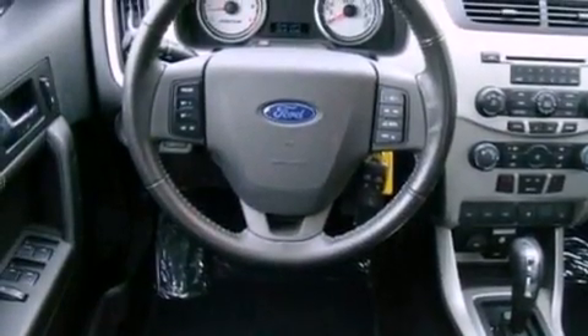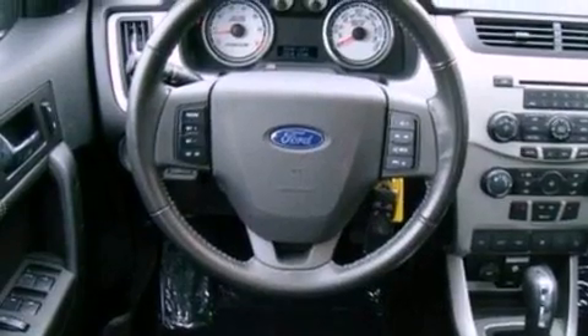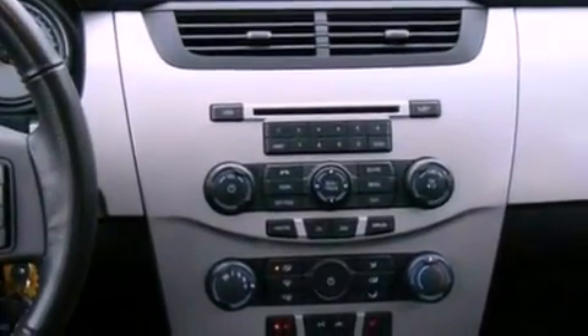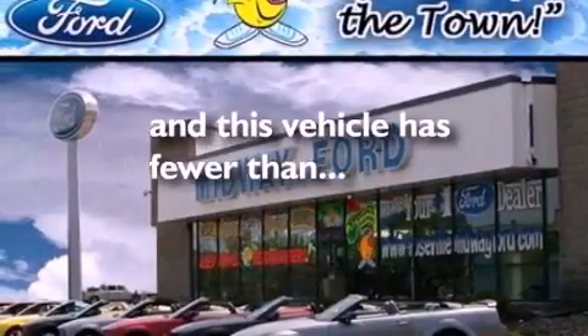The following features are also included: cruise control, an auto-dimming rearview mirror, external temperature display, a leather-wrapped steering wheel, four-wheel independent suspension, a rear spoiler, a security system, an anti-lock braking system, a chrome grille, and this vehicle has fewer than 35,000 miles on the odometer.